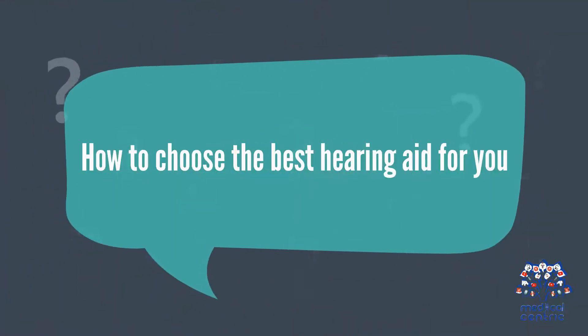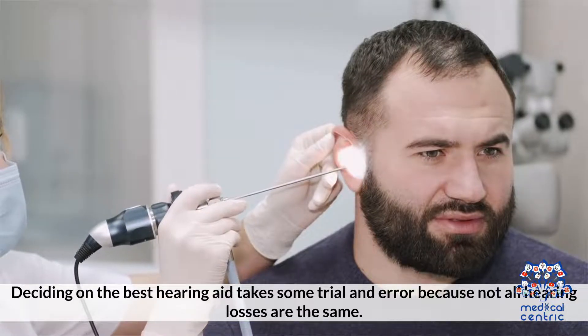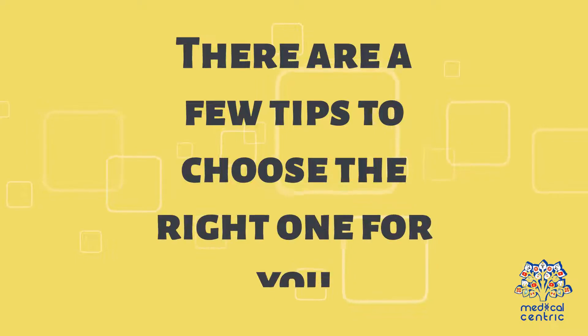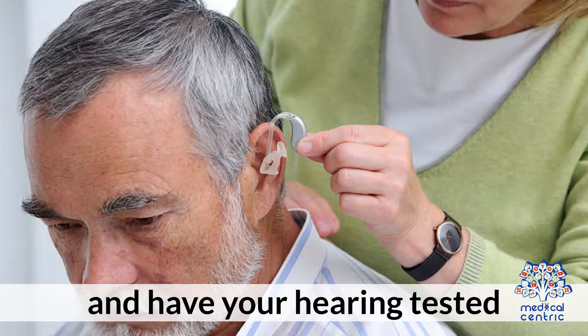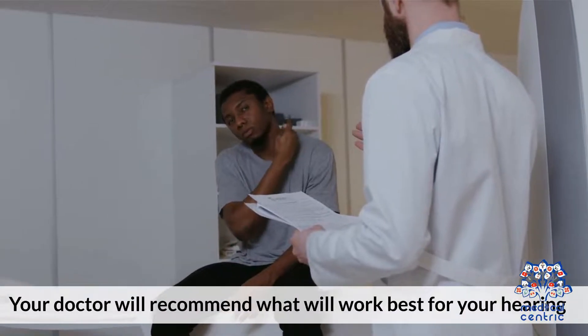How to choose the best hearing aid for you. Deciding on the best hearing aid takes some trial and error because not all hearing losses are the same. There are a few tips to choose the right one for you. Get a checkup — one of the best ways to get your perfect hearing aid is to see a doctor and have your hearing tested. Your doctor will recommend what will work best for your hearing.